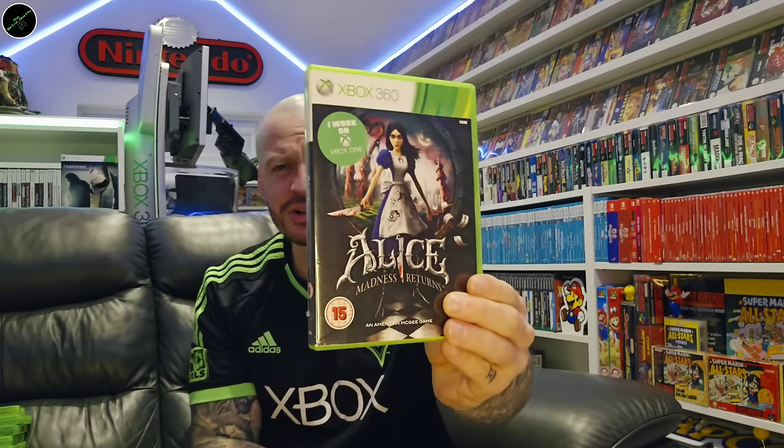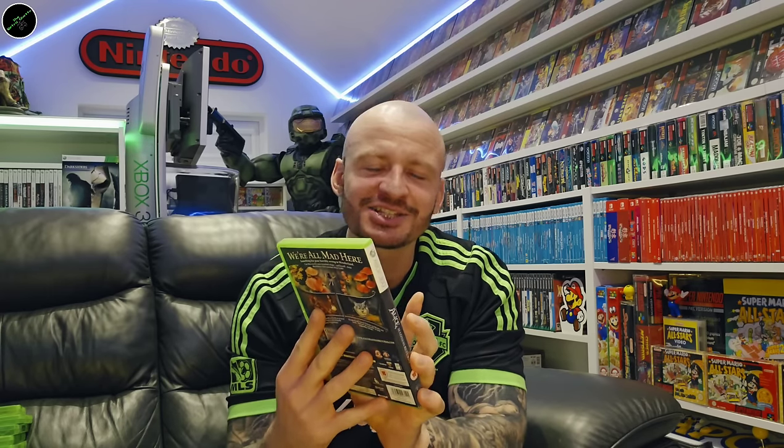Alice: Madness Returns — a very good game. There's been a lot spoken about this over the years. It's like an action platformer; it's not your typical Alice in Wonderland — it's even more macabre. I didn't finish it, but I did put quite a few hours into it and enjoyed what I played. But it wasn't enough to make me want to finish the whole game. If this is your kind of thing, definitely worth looking into.